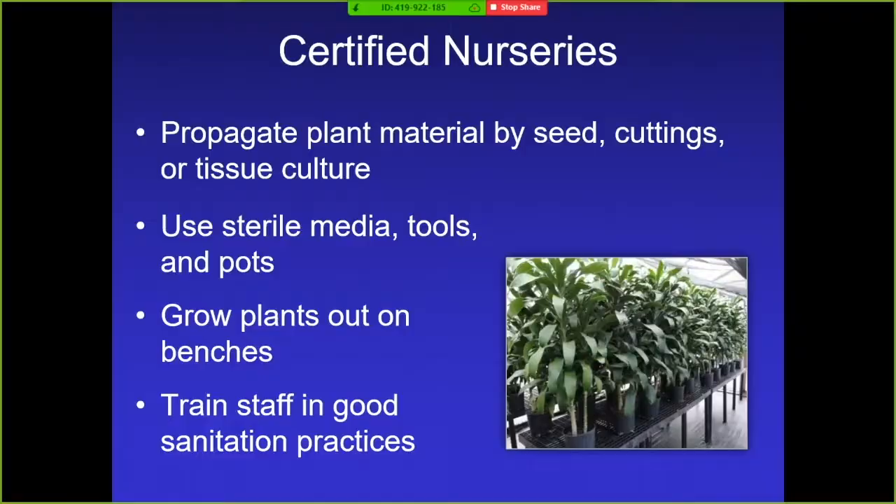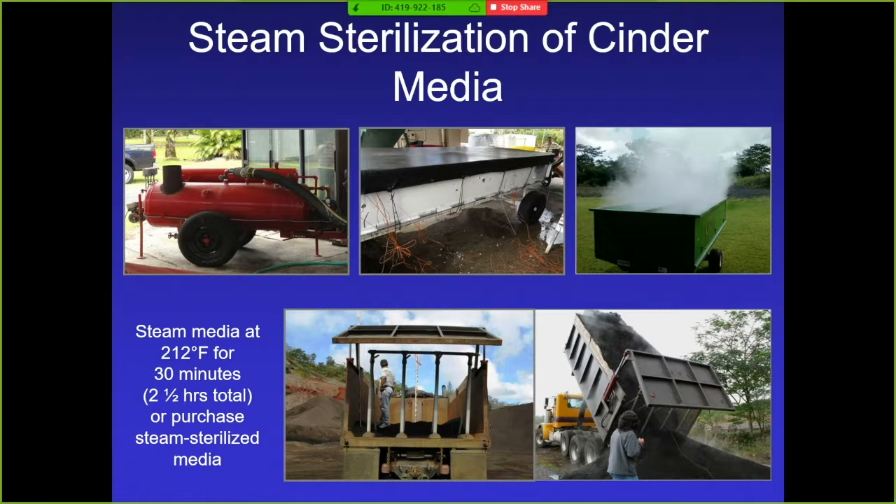Keeping your nursery free of nematodes is no easy task. The most important development in the last seven years is that it's now required to steam sterilize your cinder media. When I first started here, we did get some rejections of potted dracaena from California, and that's what led to this new rule. You can either purchase a small system and steam your media in soil carts, or buy already steam-sterilized media. To steam the media you have to get the temperature up to 100 degrees Celsius — 212 degrees Fahrenheit — for a total of 30 minutes, though getting every part of the cinder load up to temperature usually takes about two and a half hours.